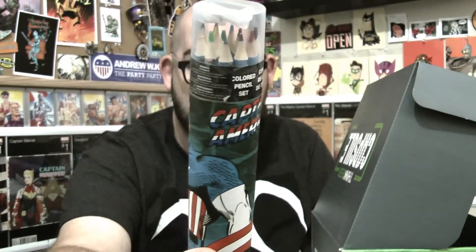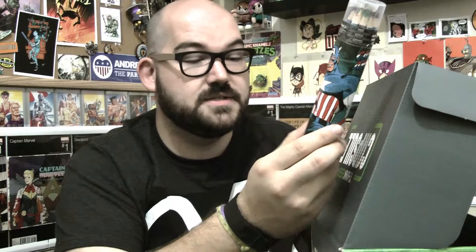We have a Captain America art set — a pencil tube with 12 color pencils, Thor mini posters, and a pencil sharpener. There are some coloring posters in here that you can color. A couple of the pencils have already broken off inside, but luckily they include a pencil sharpener so you can sharpen them up.